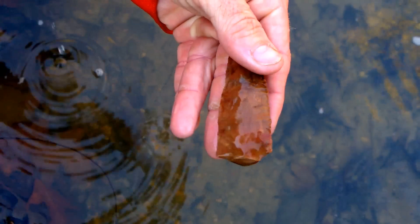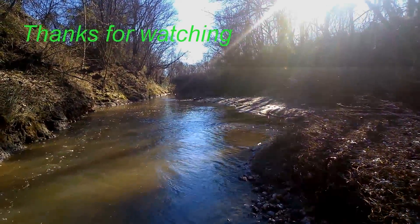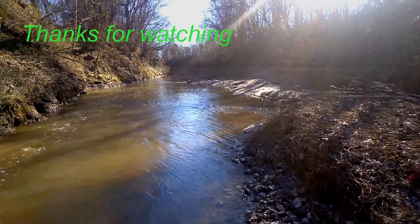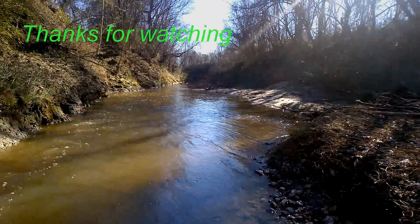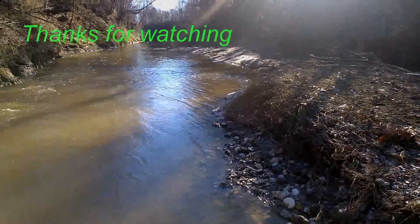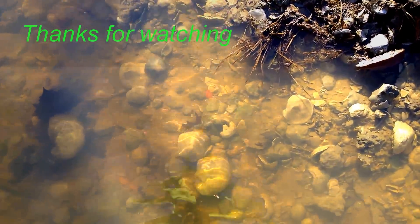Me and Shannon split up this morning. There are actually two feeders that run off of this main channel. What we'll do is each take a feeder, get to our turnaround spots on those feeders, cross the field, get the main channel, and meet each other in the middle. I have just walked up on my first point today and it looks like it could be pretty good.